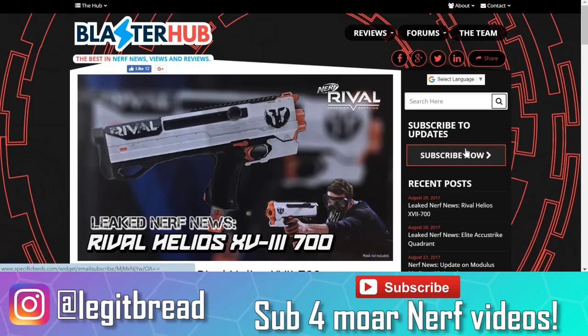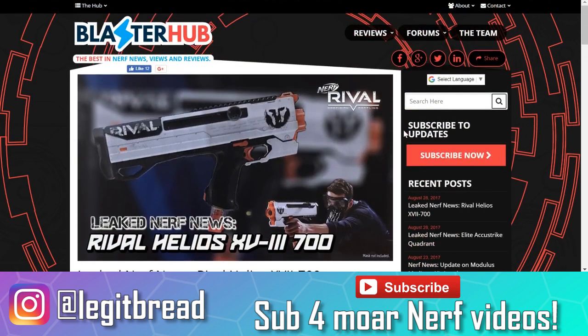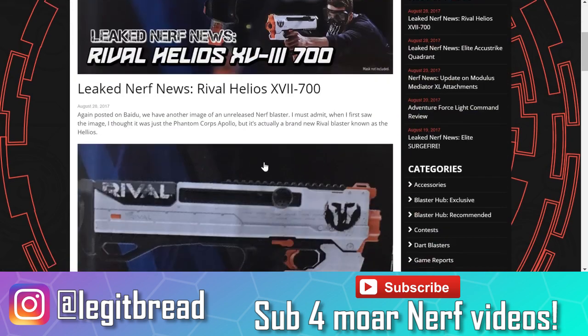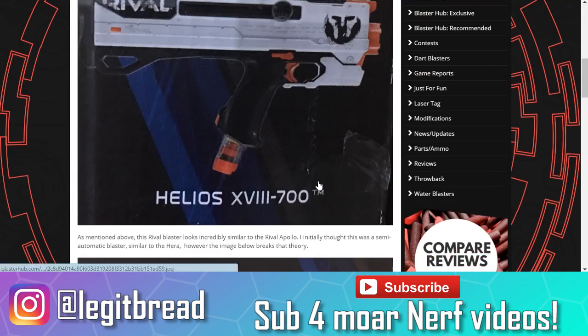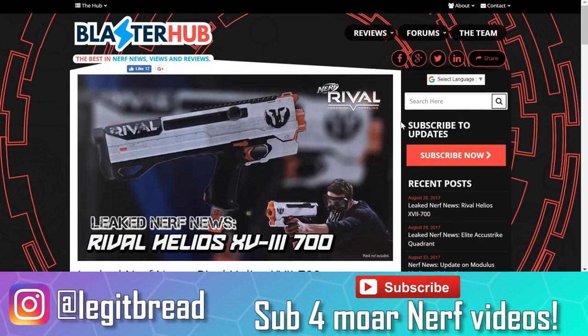What's going on everyone? My name is LegitBread and we are back at it with some more Nerf news. We've been blessed with the amount of Nerf news we've been getting these past few weeks. Thank you to Blaster Hub for the clean and crisp articles, and thank you to the people on Baidu for posting these pictures and letting the world know that we're going to be getting some awesome stuff in the near future. So let's jump straight into this.